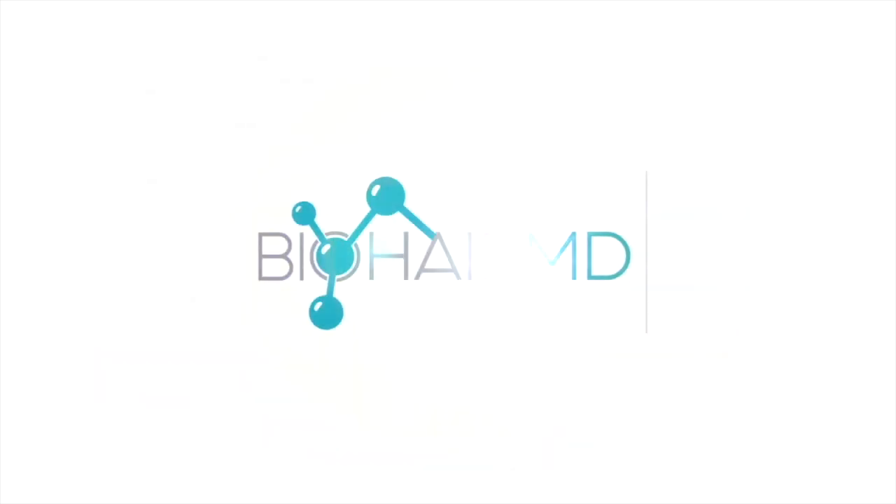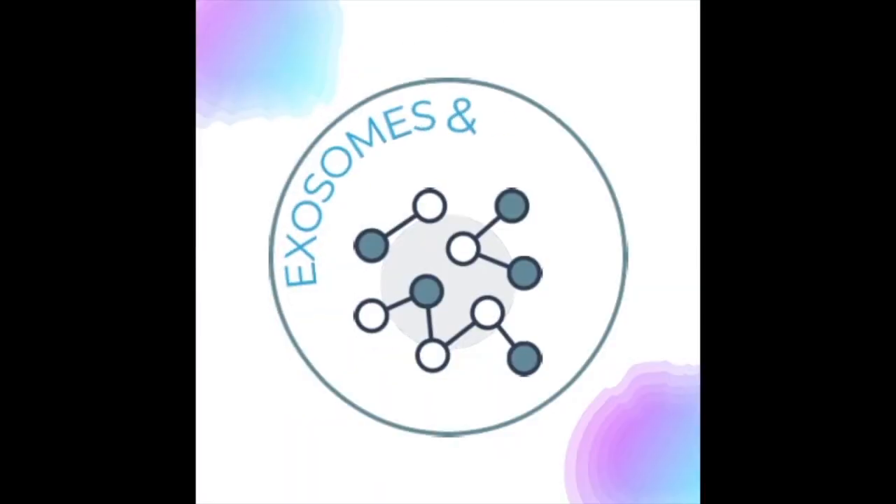Welcome to our BioHairMD Technology. Exosomes and Peptides.